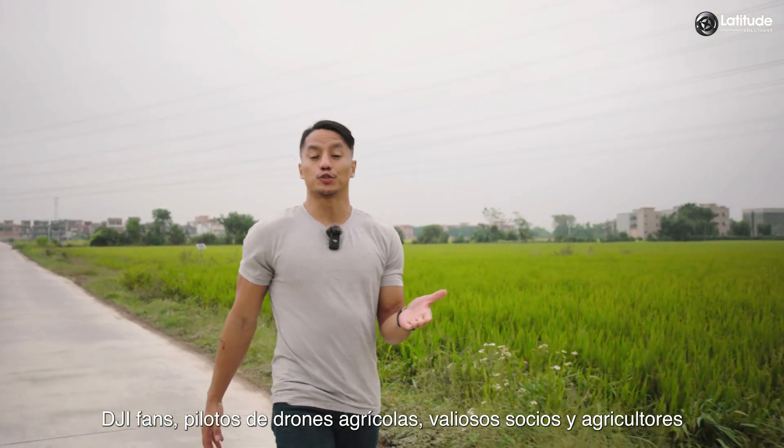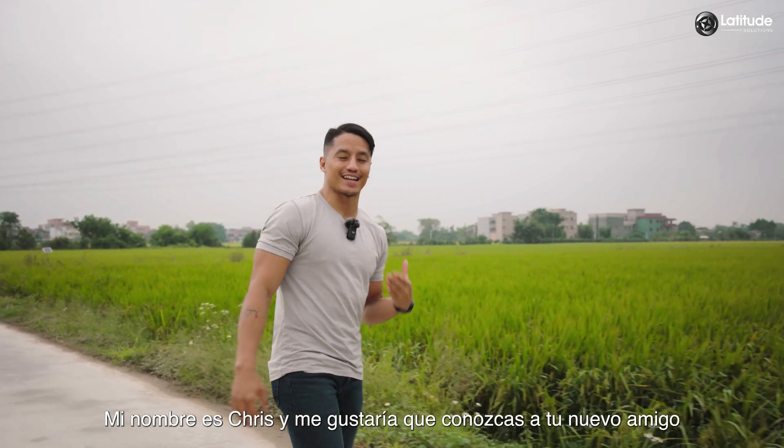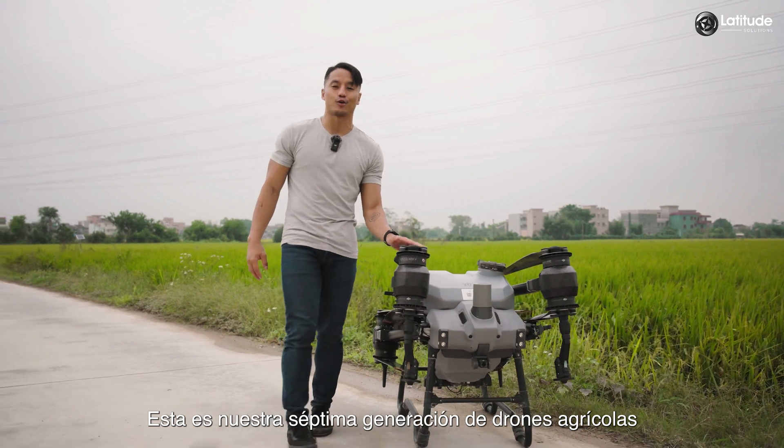To DJI fans, agricultural and drone pilots, valued partners and farmers, my name is Chris and I'd like you to meet your new friend, the DJI Agras T40. This is our seventh generation of agricultural drones.